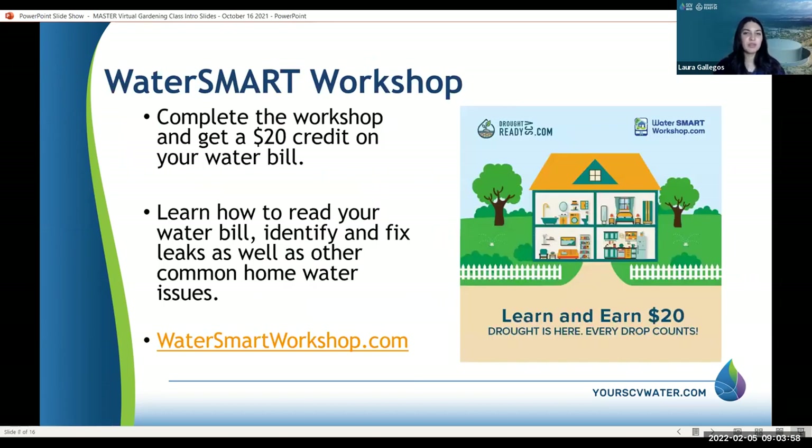The Water Smart Workshop is a great resource for you. You get $20 on your water bill for learning how to read your bill, how to identify leaks, and how to identify other common water issues. I highly recommend this one — it's $20 for you and you get to save water.